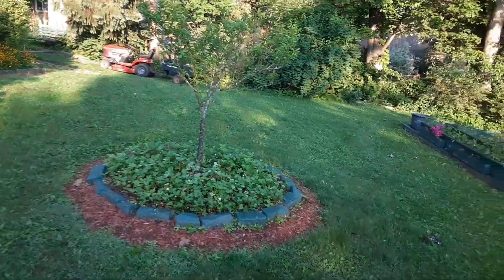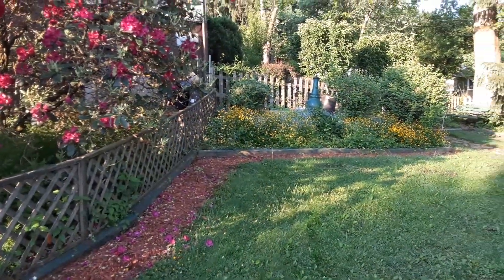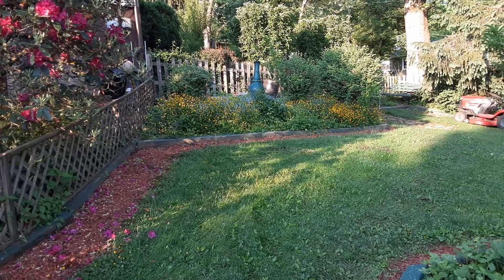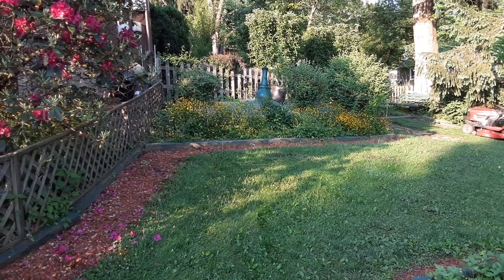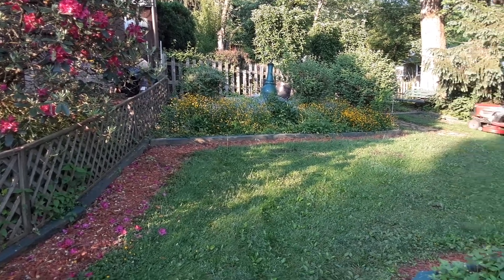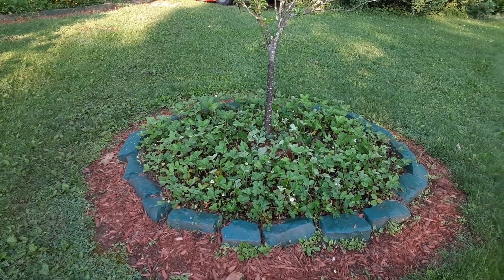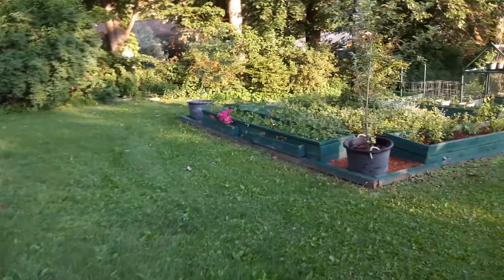Forgive my shakiness — this is all handheld. We've got the hillside there with a couple of yellow wild and very aggressive plants; they're not buttercups. And we have one of our strawberry patches as we come over here.